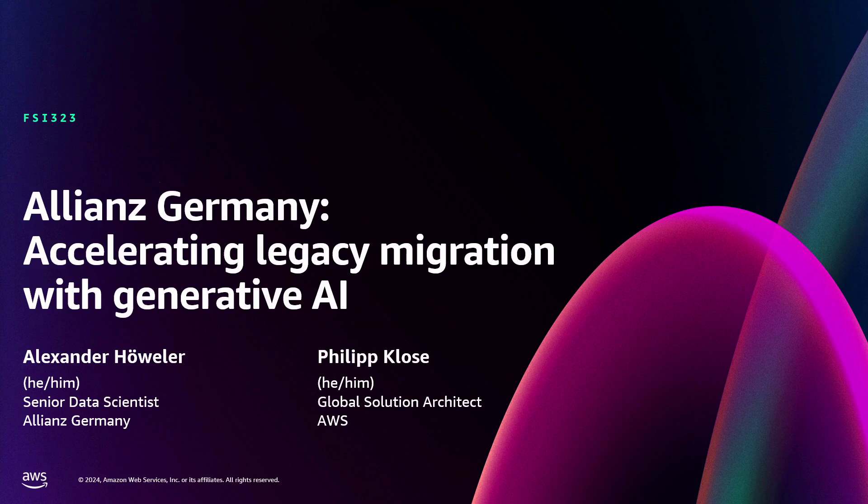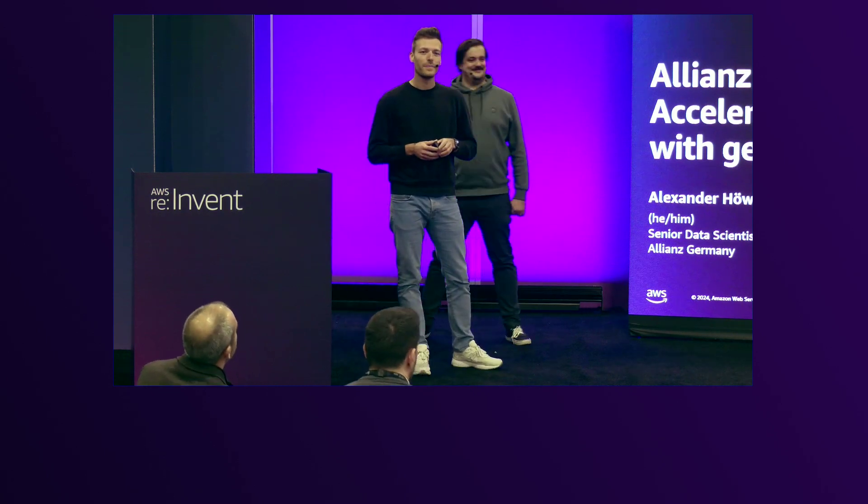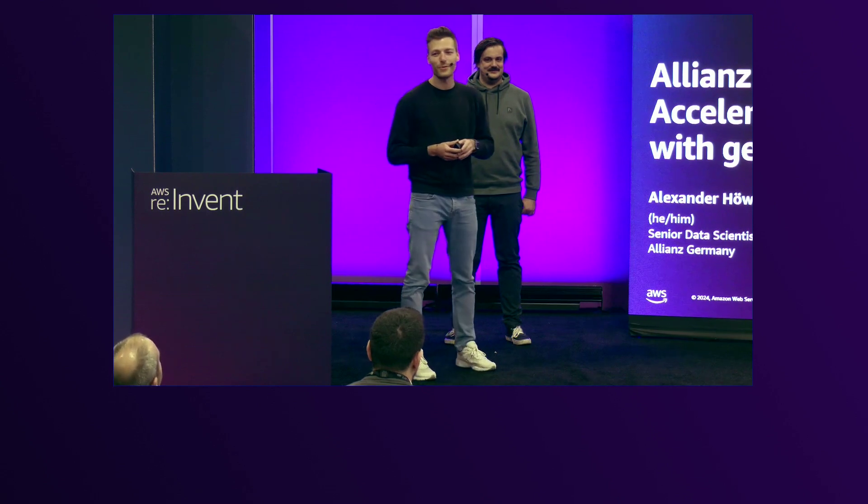Welcome, everyone. My name is Alex. I'm a senior data scientist at Allianz Germany, and I'm part of a data science team that builds serverless, large-scale AI services for the German property insurance market.